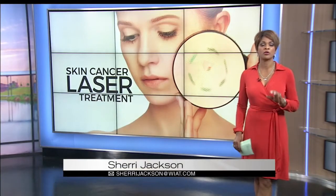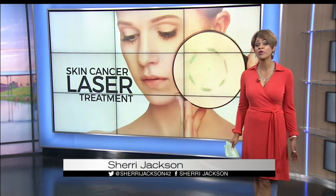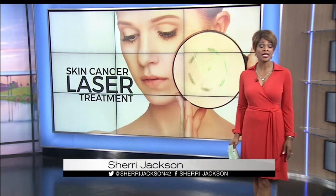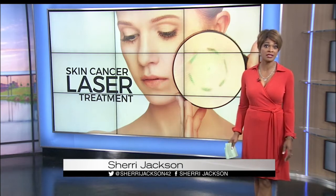Basal cell carcinoma is the most common form of skin cancer in the country. More than 4 million cases are diagnosed in the U.S. every year. And until now, surgery has been the standard treatment. But as Kenneth Craig tells us, there is a new non-invasive option that's helping cancer patients get rid of the disease.